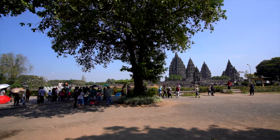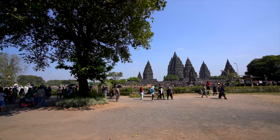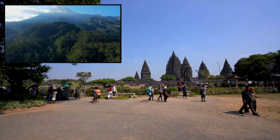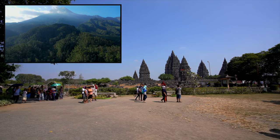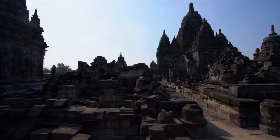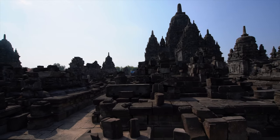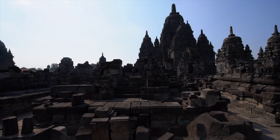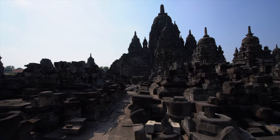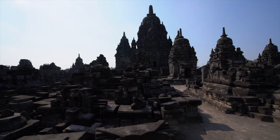The complex was built up over many years by the various rulers of the Mataram dynasty, but sometime in the 10th century — possibly due to a large eruption of the nearby Mount Merapi volcano — the whole area was abandoned as the royal court moved to East Java, and the temple complex was left to deteriorate. In the 16th century, a major earthquake rocked the area, causing the final collapse of the remaining temples, and Prambanan faded into history.